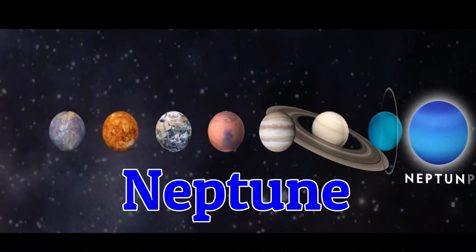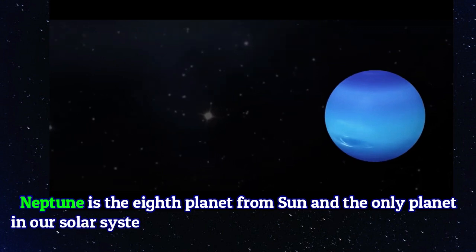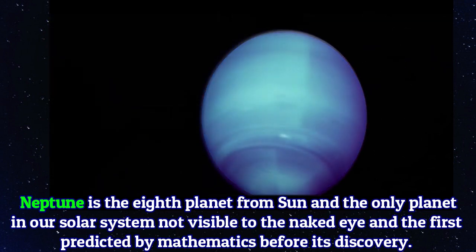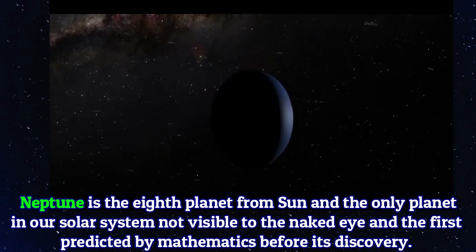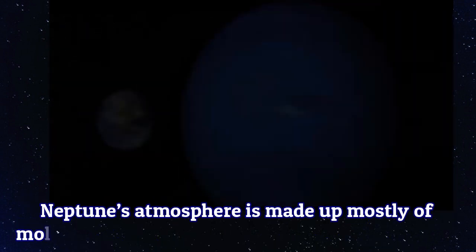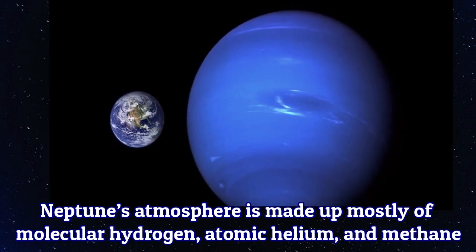Neptune is the eighth planet from the sun and the only planet in the solar system not visible to the naked eye, and the first predicted by mathematics before its discovery. Neptune's atmosphere is made up mostly of molecular hydrogen, atomic helium, and methane.